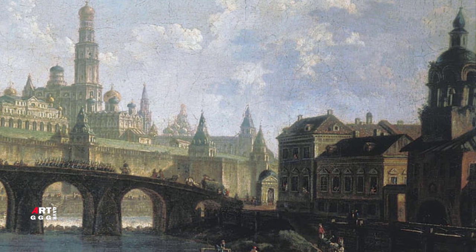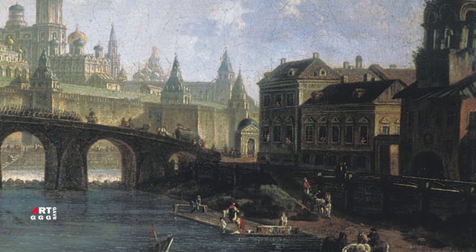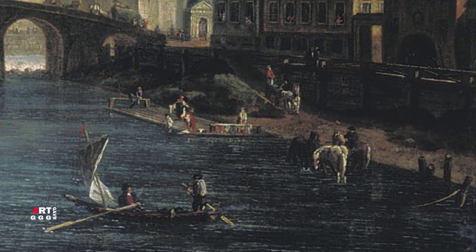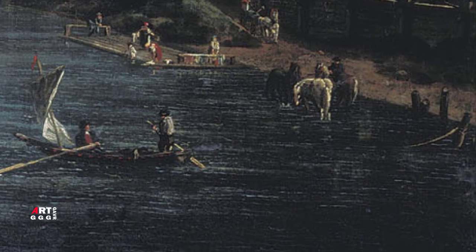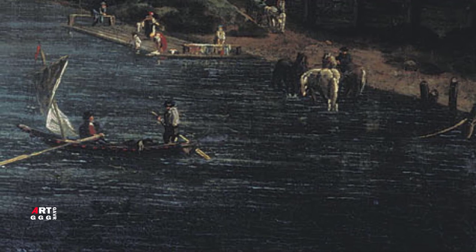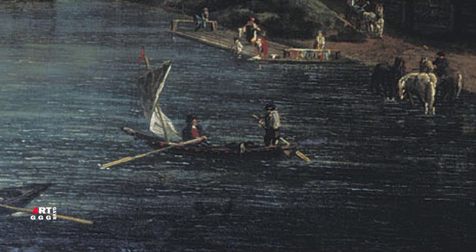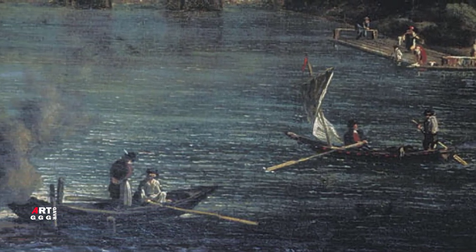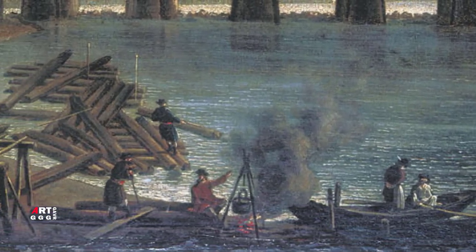Одноимённый вариант 1815 года находится в Государственном историческом музее Москвы, размером 80 на 106 см. Недатированный вариант — в Государственном музее имени Пушкина, размером 80 на 111 см. Ещё один вариант большего размера находится в Государственном музее-заповеднике Гатчина, утраченном во время Великой Отечественной войны. Известно, что Алексеев исполнял подобные виды для княгини Голицыной и повторял для Императорской академии художеств.